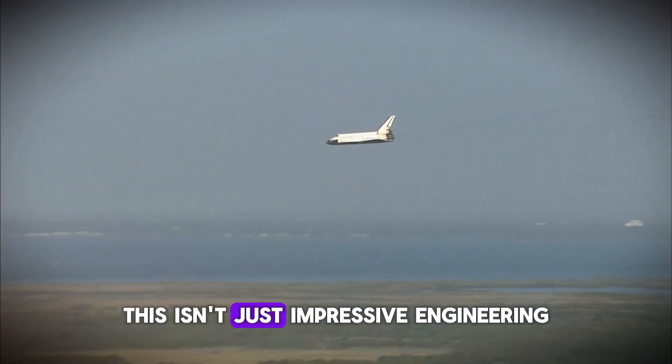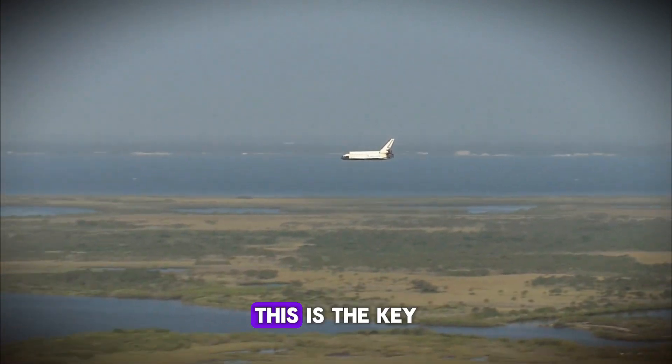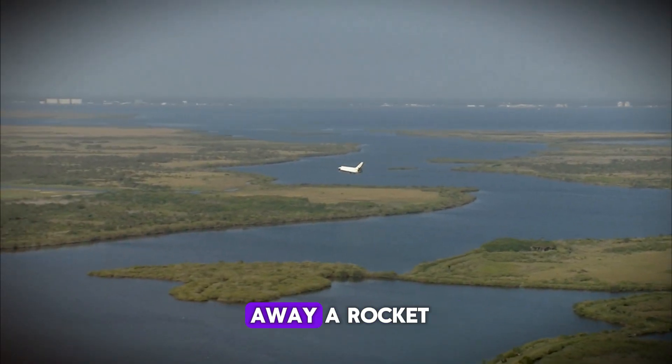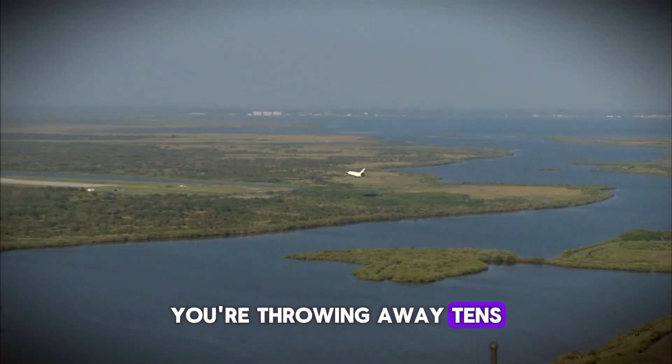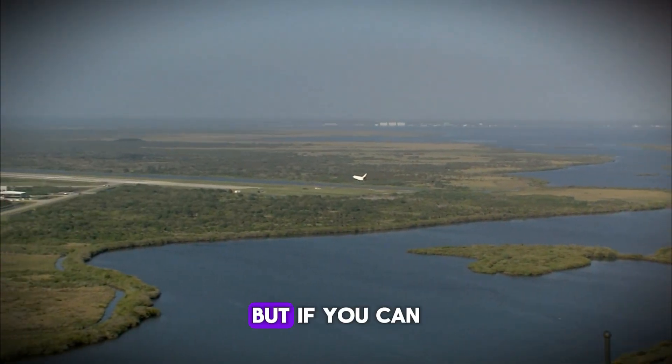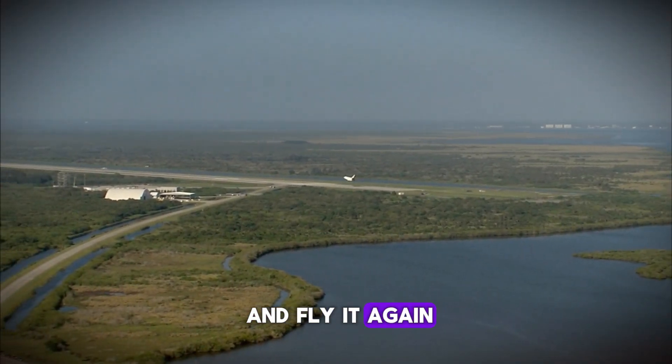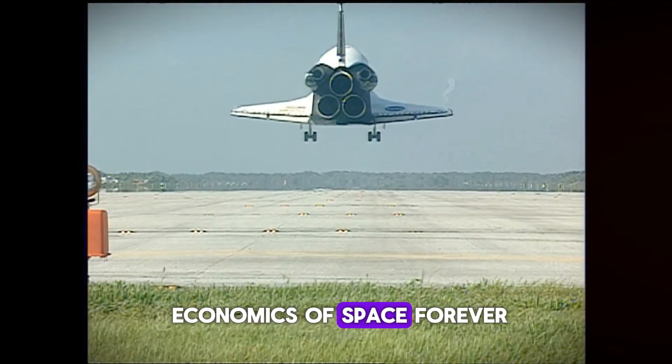This isn't just impressive engineering — this is the key to making space travel economically viable. Every time you throw away a rocket, you're throwing away tens of millions of dollars. But if you can catch it, refurbish it, and fly it again, you've just changed the economics of space forever.